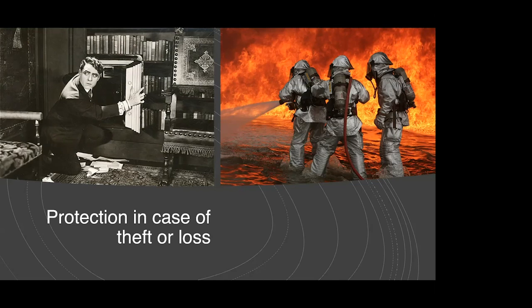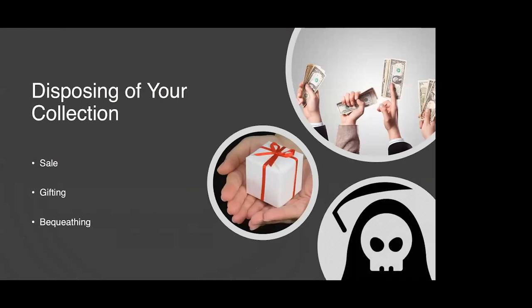Another reason why documenting your collection is a good idea is when you're ready to dispose of your collection. Having a well-documented collection will prove invaluable when that time comes. Most collectors have given some thought about how and when they'll dispose of their collection. Selling a collection is probably the most common avenue — whether to pay for a large expense, cash in on an investment, or partially fund a retirement.